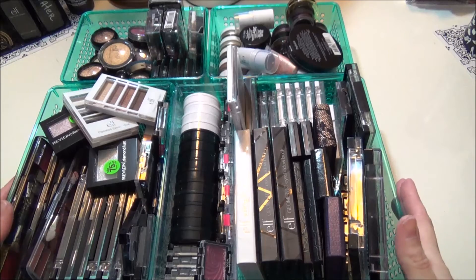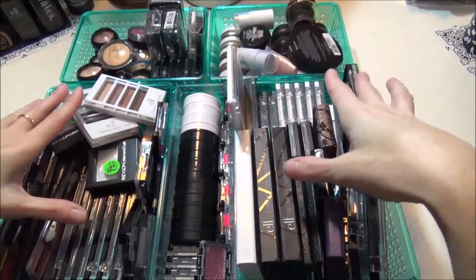Hey everyone, welcome back to my channel. This video is going to be my part 4 of my makeup collection declutter and it's going to be all of my eyeshadows. There is a lot, so hopefully I'll be able to get rid of some because I need room. If you want to see my makeup collection declutter of my eyeshadows, just keep watching.